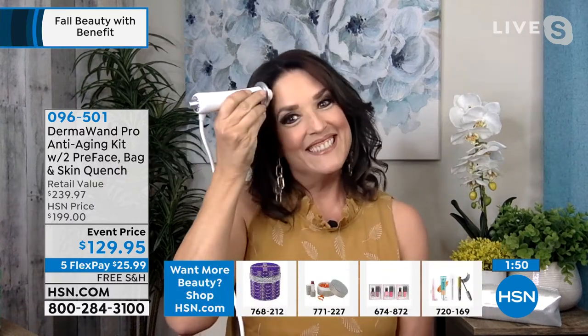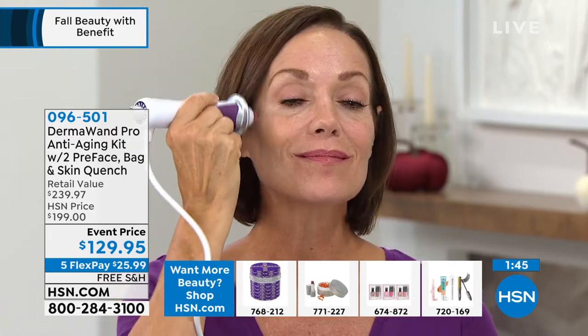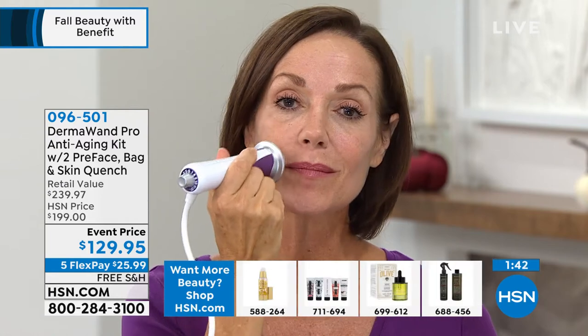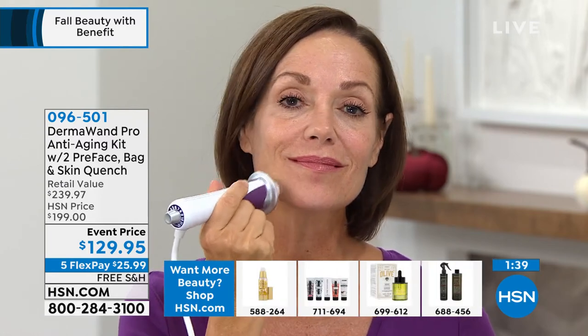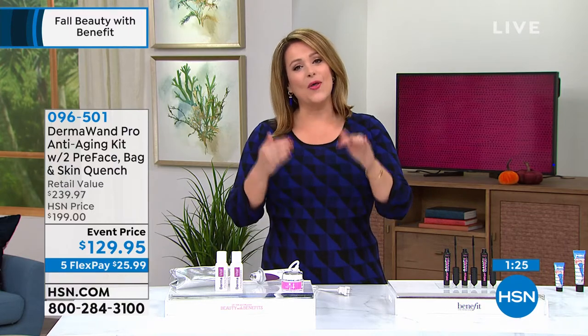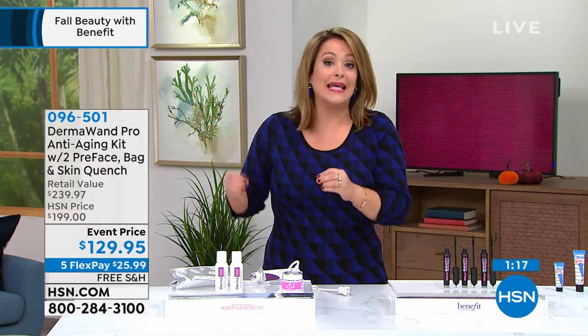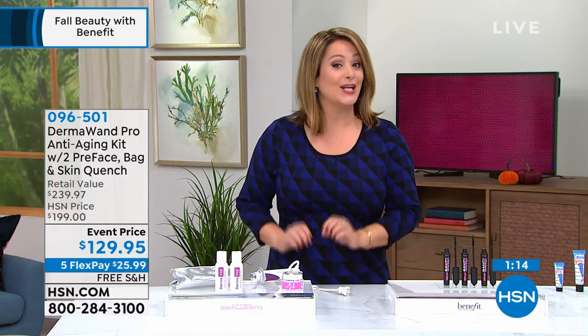Not recommended if you're pregnant, nursing, or if you have a pacemaker — we want to give those disclosures. But at the end of the day, that means it is a serious tool. This is not a gimmick, this is not a toy — this thing works. Whether it's pore size, lines and wrinkles, or loss of firmness, this is microcurrent technology you can look up. It's been used on me in professional settings. It's just cool that we can now get it for home use.